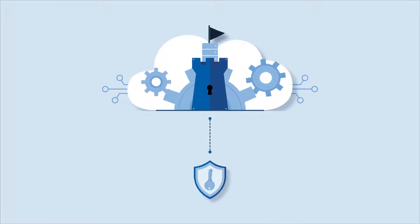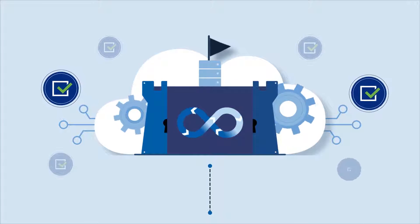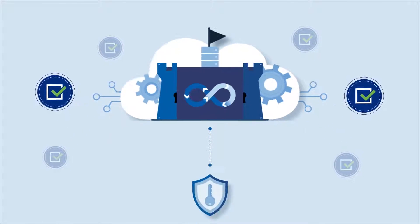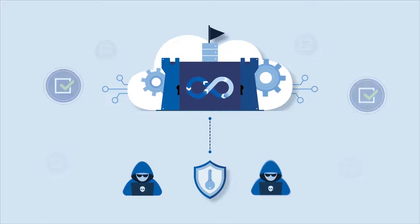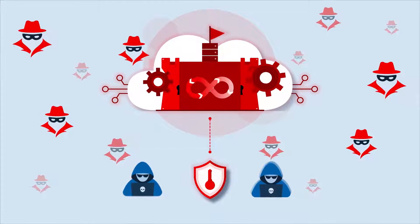Privileged access is like holding the keys to the IT kingdom. When employed properly, it allows complete control of data, infrastructure, and assets. In the wrong hands, this access can be used to steal sensitive data and cause significant damage to the business, making privileged access a top target for attackers.